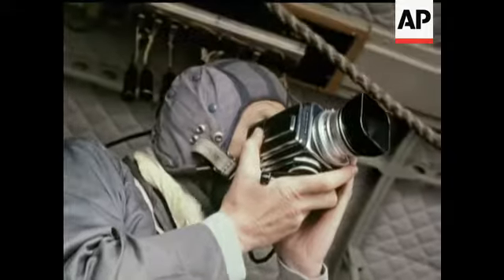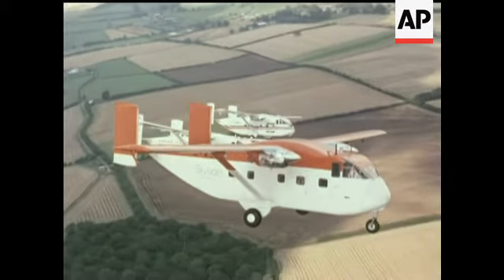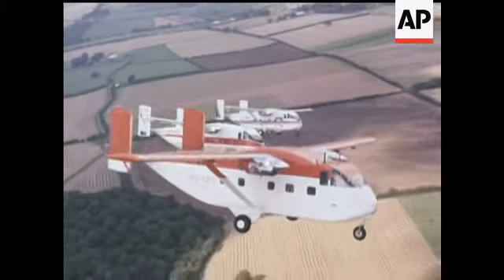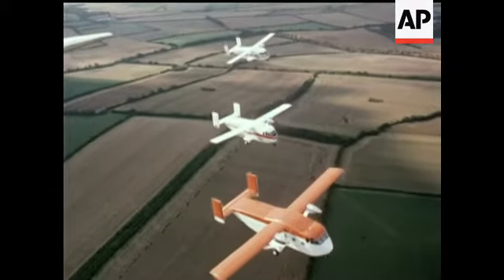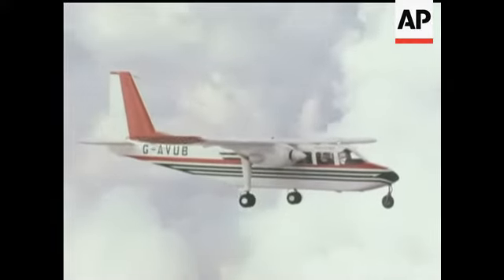Some of our own top liners in sales choice: the Short Skyvan. And they can't build enough of these to meet the demand — Britten-Norman's mini airliner, the Islander.